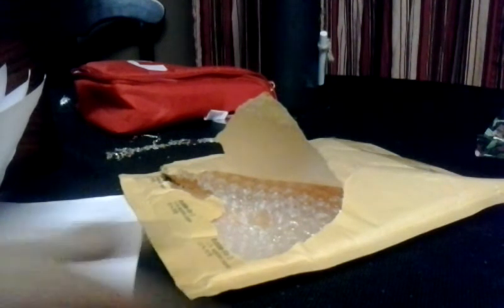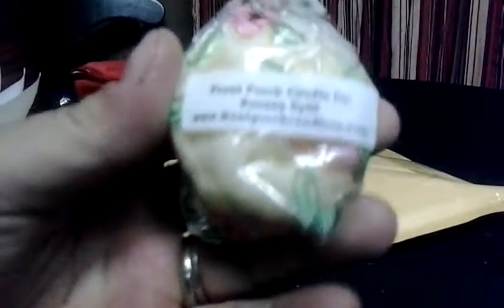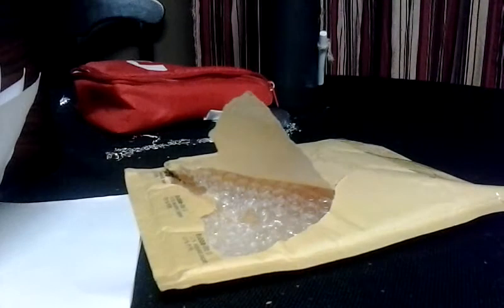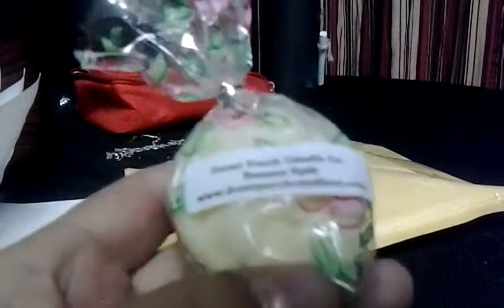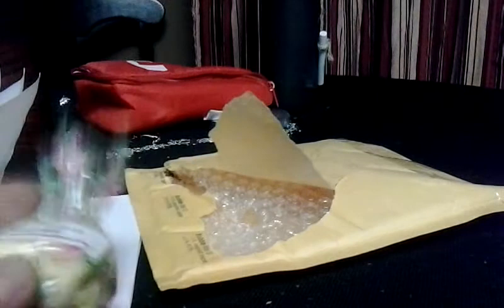I'm really happy I did it because some of these I really love. Starting with the Banana Split — it's a runty banana, so I don't love it, but I'm still going to melt it. I feel like I'm picking up strawberry but nothing else right now.